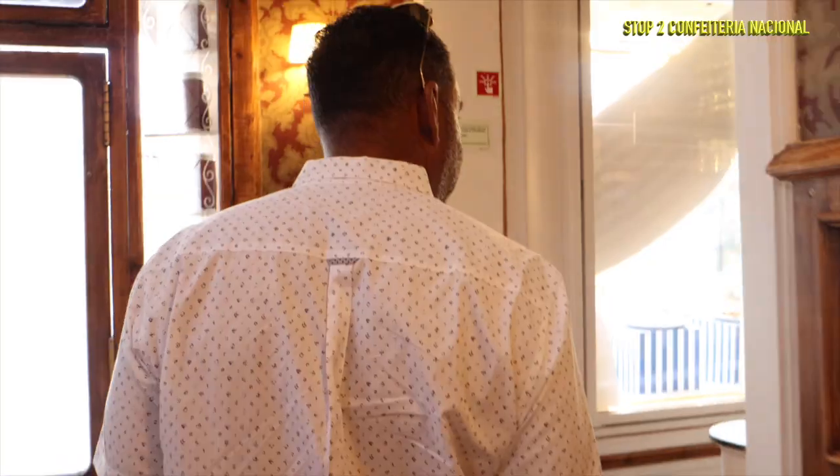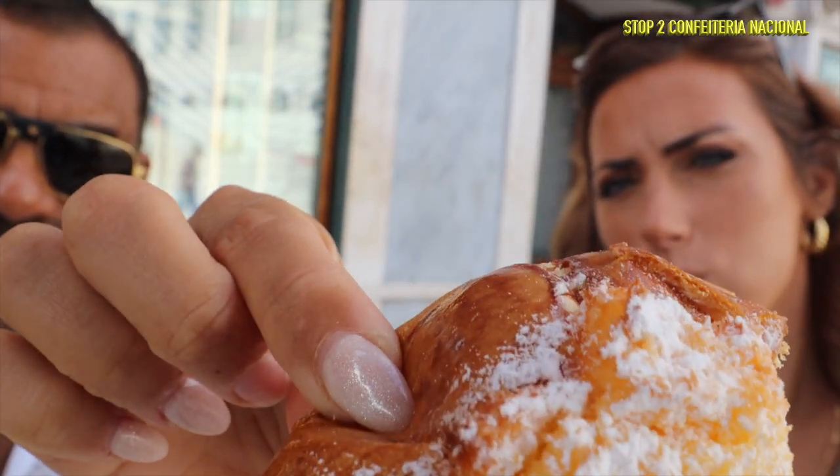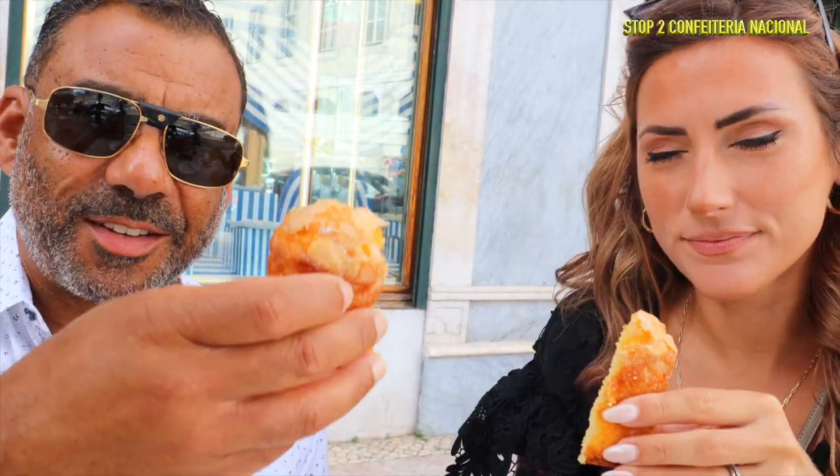We tried the pão de Deus, which means 'God's bread.' There's a slight bit of lemon, coconut on top, powdered sugar, and almost a hint of pineapple — it tastes like really sweet bread. If you want a pastry that isn't too sweet and rich, this may be for you. The rice cake was very moist with a little sugar on top — the best rice cake I've ever had, like a less sweet version of a lemon pound cake.